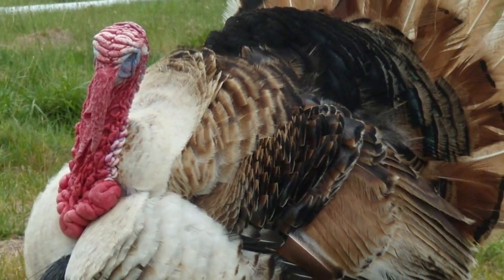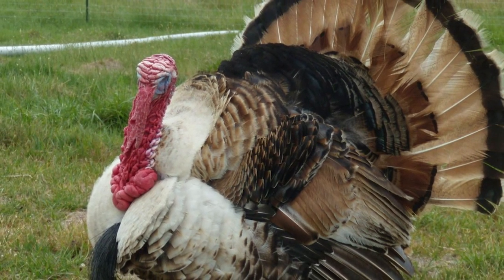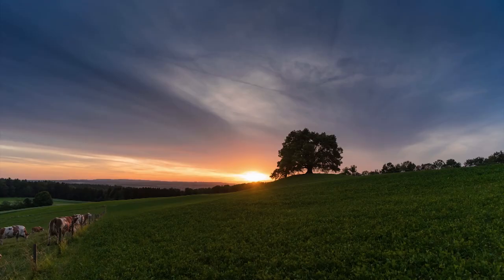Sweetgrass turkeys are still a rare breed, available mostly in the United States, and can be hard to find.